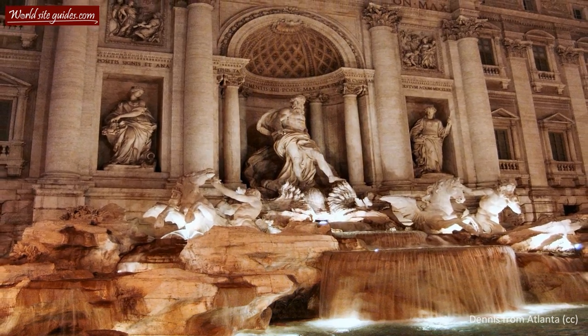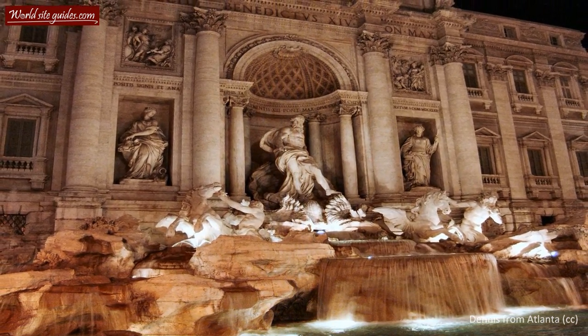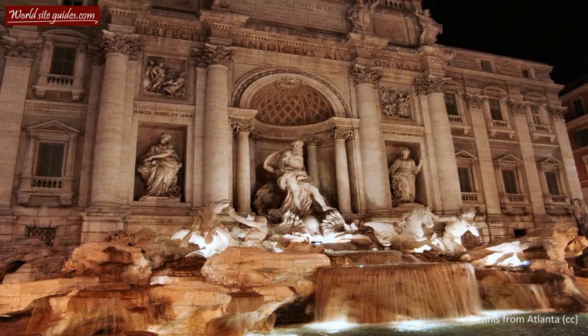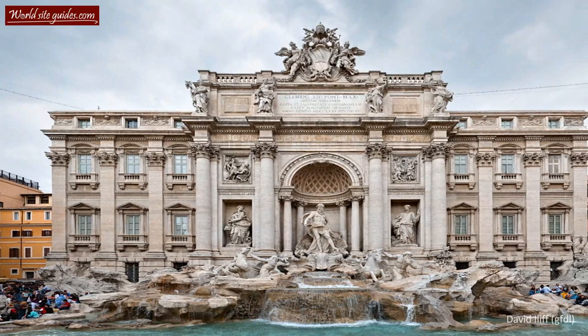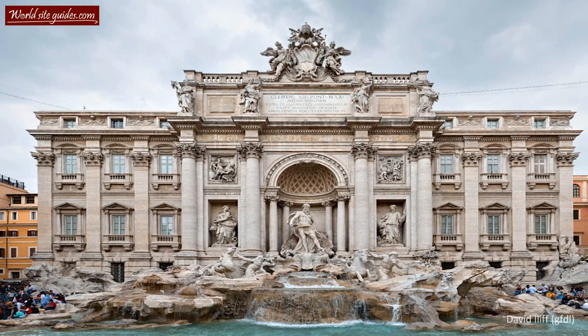Welcome to the magnificent Trevi Fountain. Few places in the world have a larger number of beautiful fountains than Rome, and the one ahead of you is really the crown jewel in the collection. The Trevi Fountain is not only Rome's largest baroque fountain, but also highly regarded as the most beautiful one.